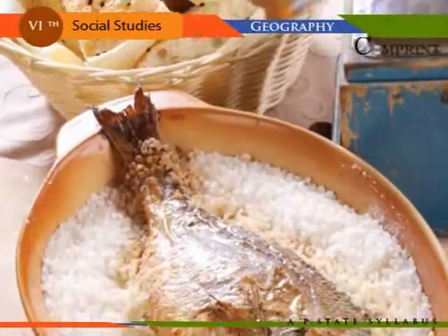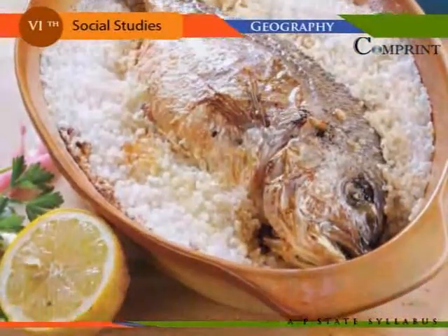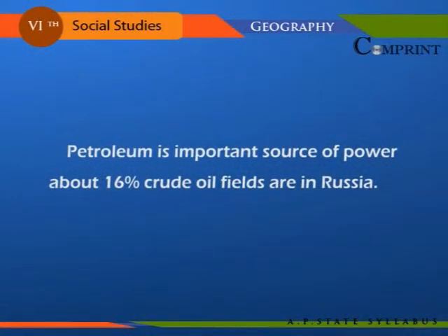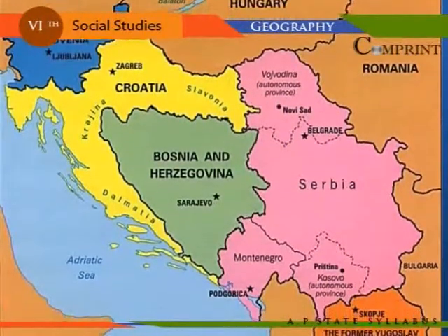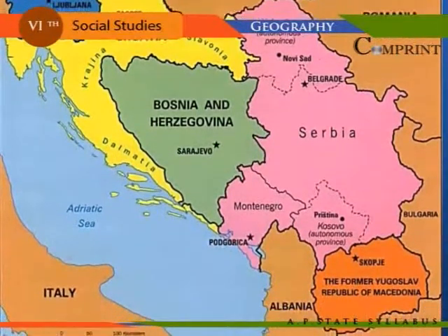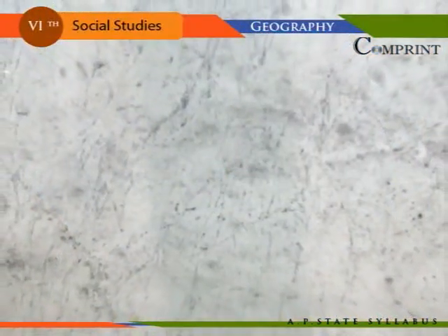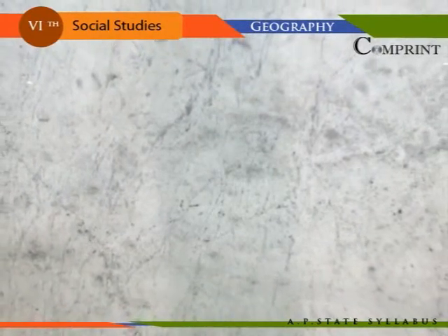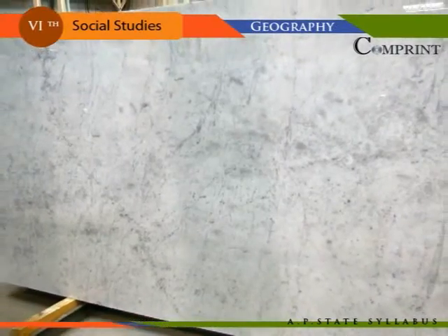Salt is used as raw material in chemical industries and as a preservative for fish and meat. Petroleum is an important source of power; about 16 percent of crude oil fields are in Russia. Bauxite, which is the ore of the metal aluminium, is found in Russia, Yugoslavia, France, Greece, Hungary, and Romania. Italy is the most important producer of mercury and is famous for Carrara marble stone, which is used in agriculture and industrial sectors.